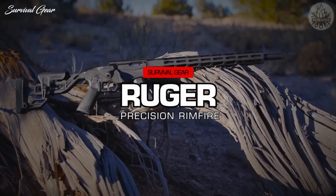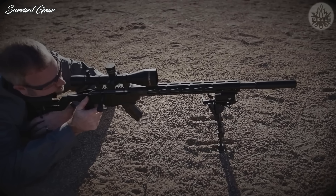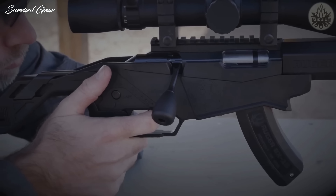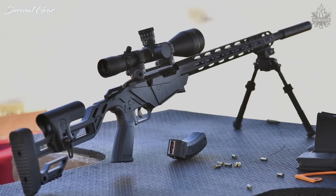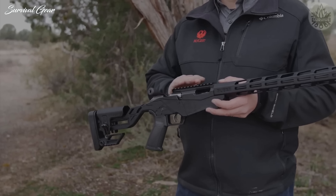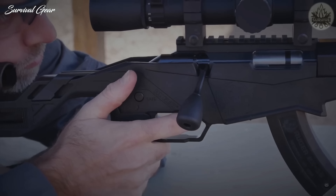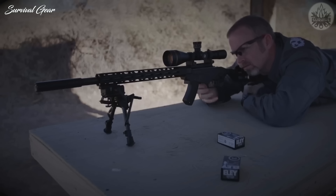Ruger Precision Rimfire. If you want a rimfire rifle that handles like a centerfire yet isn't overly bulky, Ruger have made a fantastic tool that doesn't just do the job — it leaves a lasting smile on your face. The Precision Rimfire is reasonably priced compared to other similar-quality bolt actions in this caliber, and has features most competitors are missing. Besides being solid, reliable, and accurate, the model includes an adjustable precision-style chassis stock for better ergonomics, an adjustable trigger, a free-floated handguard, a threaded barrel, and a 15-round magazine. For the price, this is one solid, feature-rich rifle.